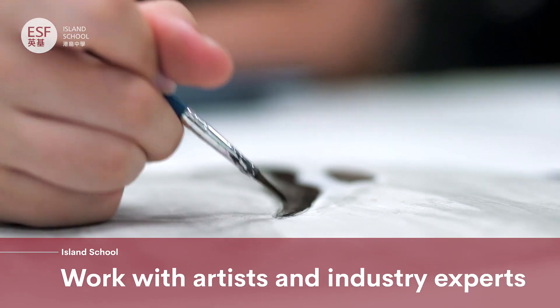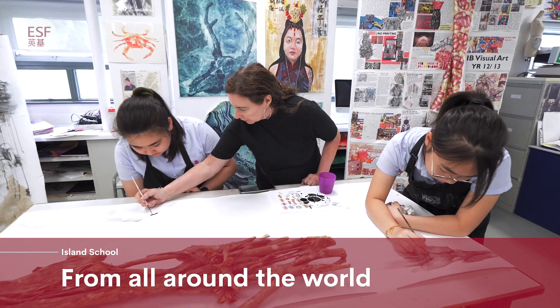This is where creativity blossoms. One of the advantages of being an art student at Island School is that we get to work with artists and industry experts from all around the world.